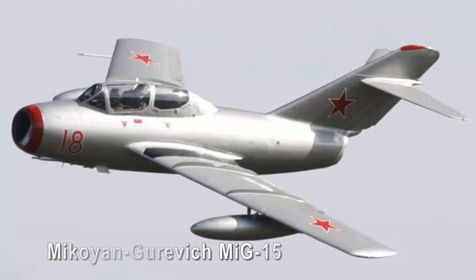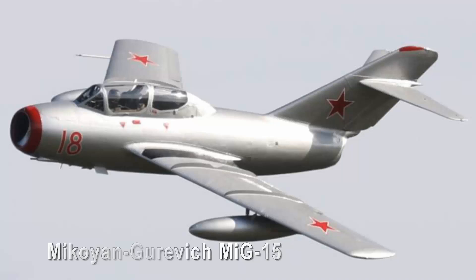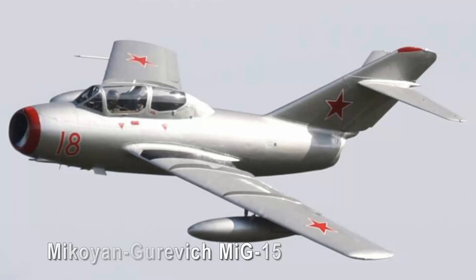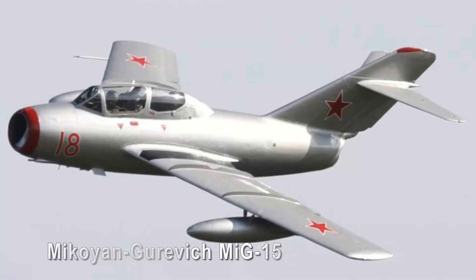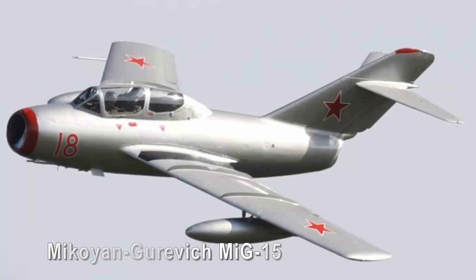The Mikoyan-Gurevich MiG-15 epitomizes the beauty in simplicity, with its elegant and timeless design remaining iconic to this day. Its swept-back wings, streamlined fuselage, and distinctive nose intake made it immediately recognizable in combat during the Korean War. Despite its modest appearance, the MiG-15's performance capabilities were revolutionary for its time, showcasing impressive speed, agility, and altitude capabilities. Its ruggedness and ease of maintenance further underscored its beauty, allowing it to become a reliable workhorse in the skies.